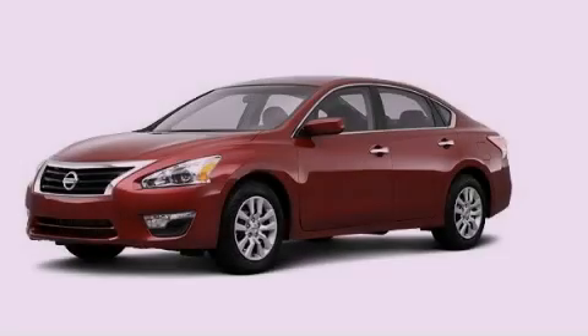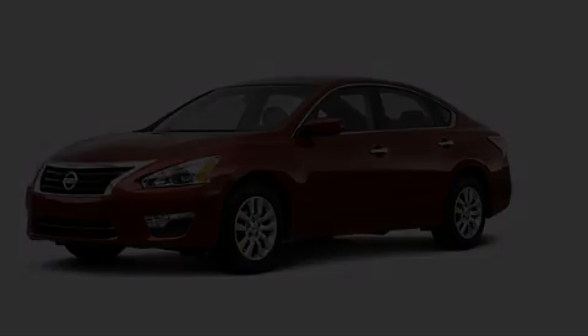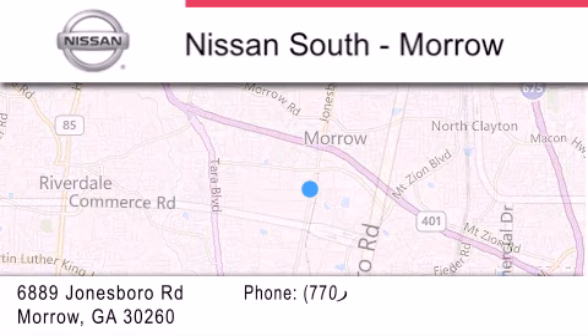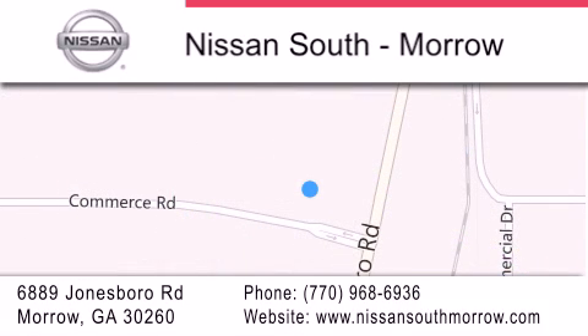Please call us today for more information on this great vehicle. Nissan South is located at 6889 Jonesboro Road in Morrow. Our goal is to exceed all of your expectations to ensure that you'll return for future visits.